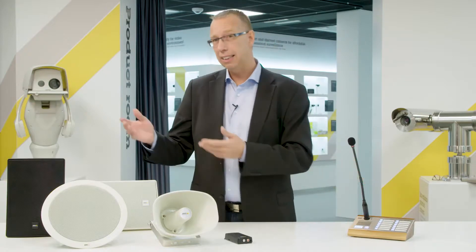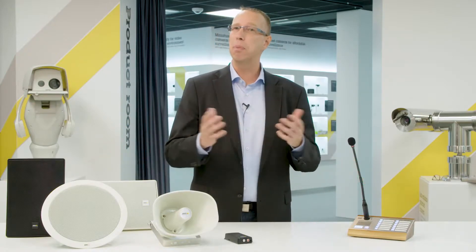With this product, the AXIS network speakers turn into a complete public address system. It's ideal for live and pre-recorded announcements in specific zones.